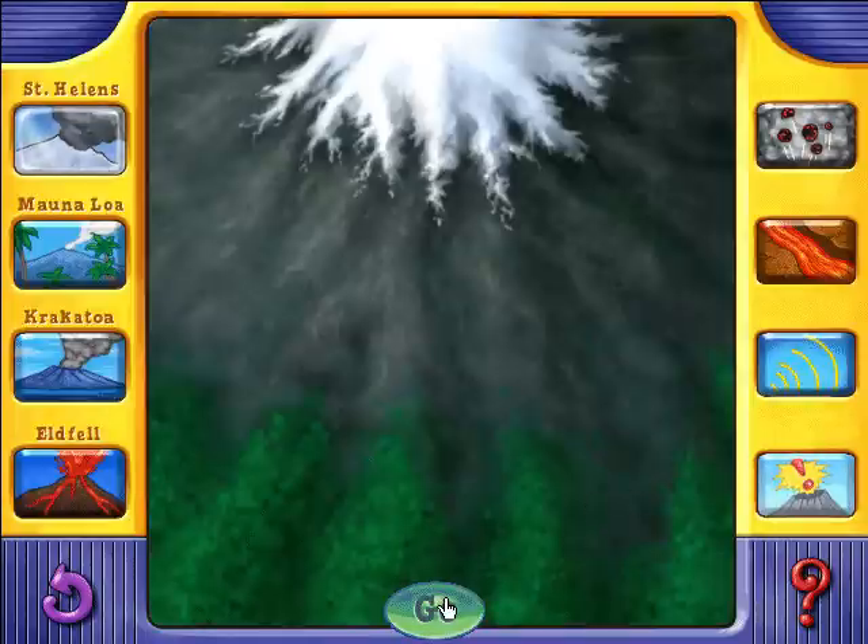Fantastic features. The 1980 blast of Mount St. Helens was so powerful that it blew down enough trees to build 300,000 houses.